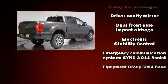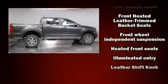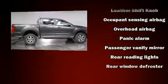It distinguishes itself from the competition with features such as one-touch window functionality, adjustable headrests in all seating positions, a rear step bumper, and more.